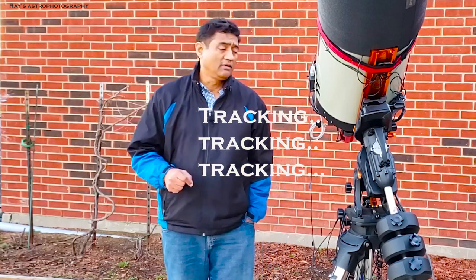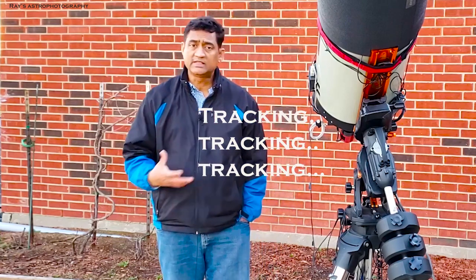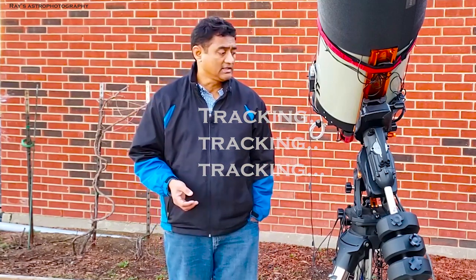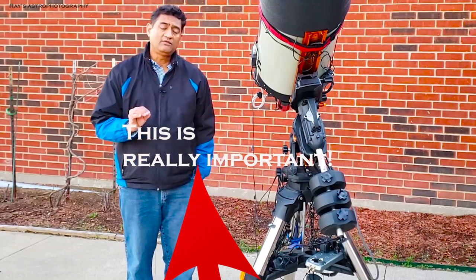If you want to take pictures of these galaxies you really need to track well, because you are looking so close into the sky with a small field of view — like 0.36 to 0.5 degrees. Without good tracking I don't think you will be able to capture a decent galaxy image. So I wanted to show you one important piece of tracking.